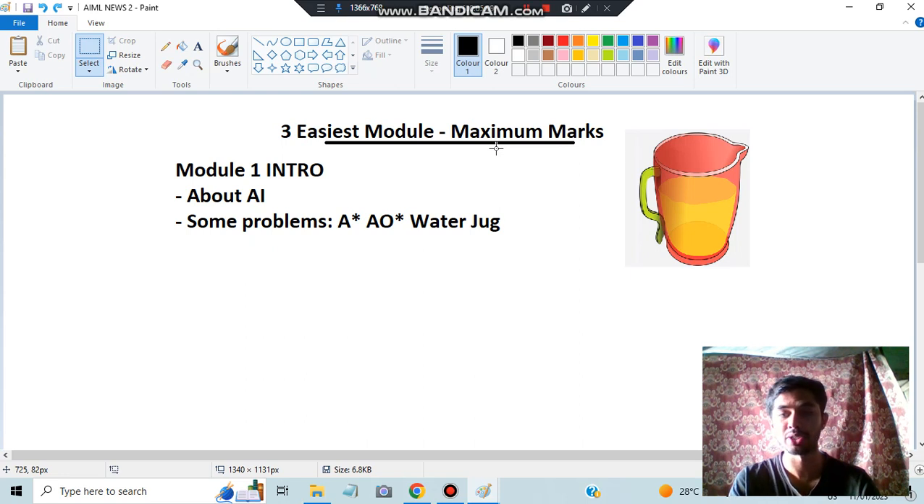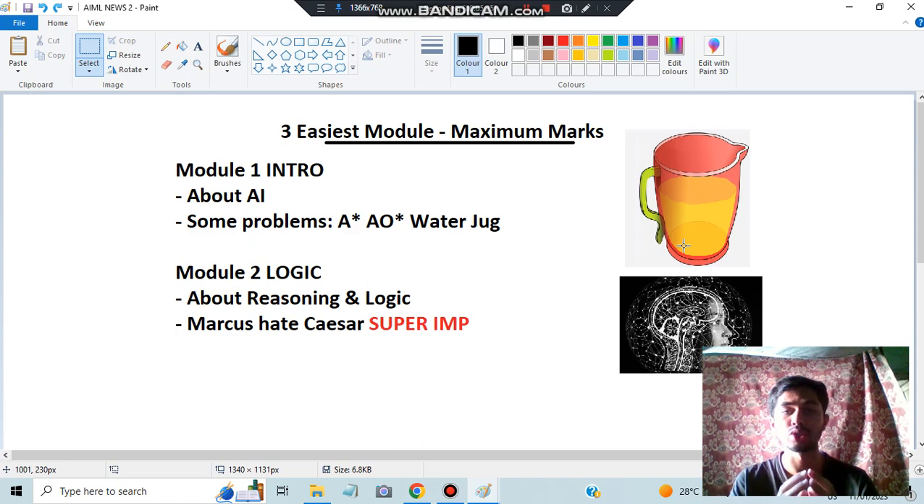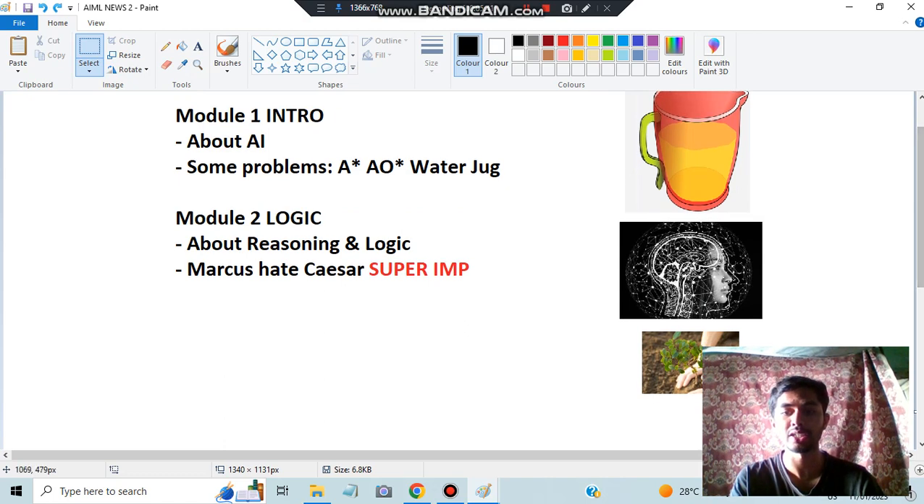This image shows the water jug — that's a very important question from an exam point of view. Coming to Module 2, we have Logic. In Logic, we have different kinds of reasoning — you'll apply your brain to do different types of reasoning and logic operations like AND, OR, Boolean, XOR, and so on. Inside that, there's also a super important question: Marcus hates Caesar. By using predicate logic, you'll have to prove 'Marcus hates Caesar' — they'll give a set of propositions and you have to interpret them to get the final answer.